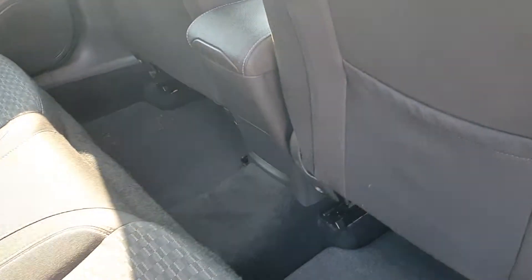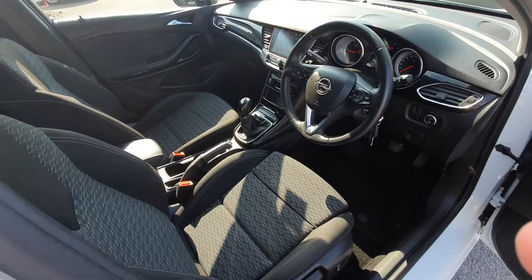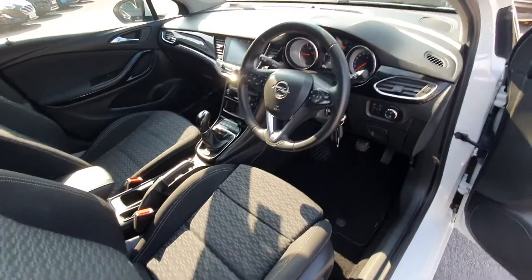You have black cloth interior with loads of leg room. There are isofix points on either side, full electric windows, and adjustable seats with lumbar support.